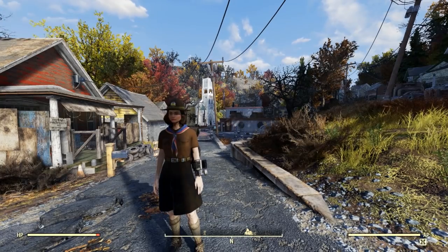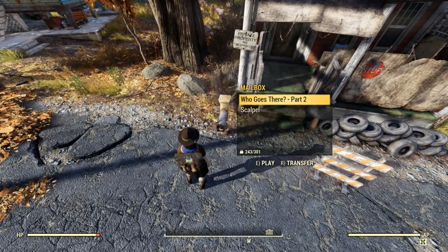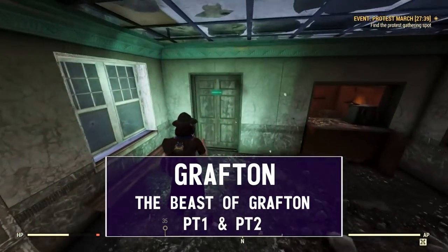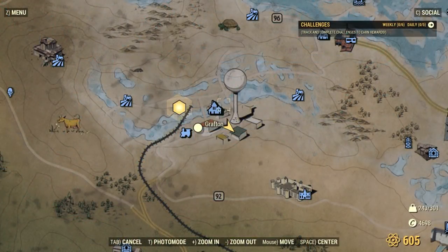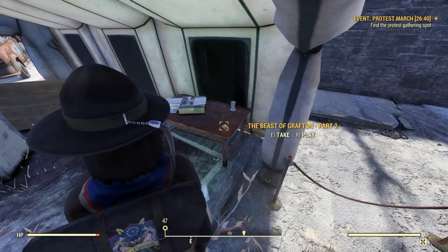Our second holotape is on the main road in Flatwoods, and it is in this mailbox right here. The Beast of Grafton found in — you guessed it — Grafton. We want to go into the City Hall building into the employees-only room. First part is right on the shelf here. Part two is in the southeast end of town, in this campaign tent, right on this table.